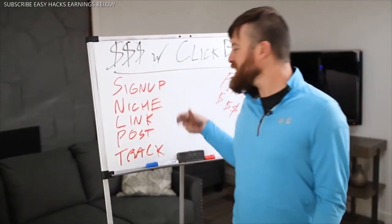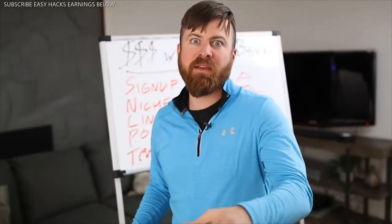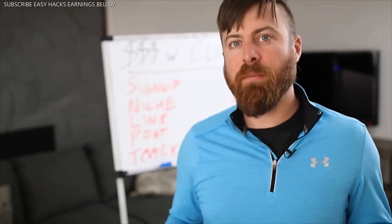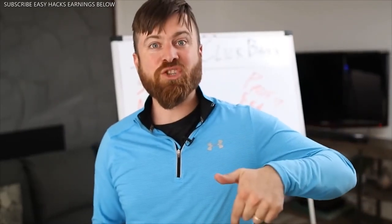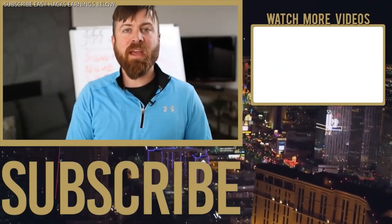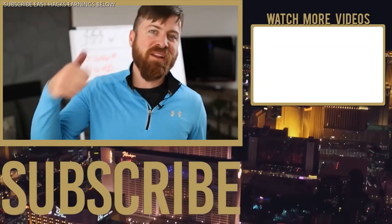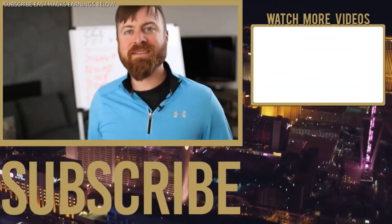Subscribe to my channel and go through my training course to see how to take it one step at a time. I just showed you how to make money with Clickbank — sign up, niche, link, post, and track. Diving deeper into writing ads, doing advertising, or copywriting is a more complex thing — I have a training course on my site you can sign up for, there should be a link in the description. Subscribe, hit the notification bell, click the like button, and put any questions or topic requests in the comments.